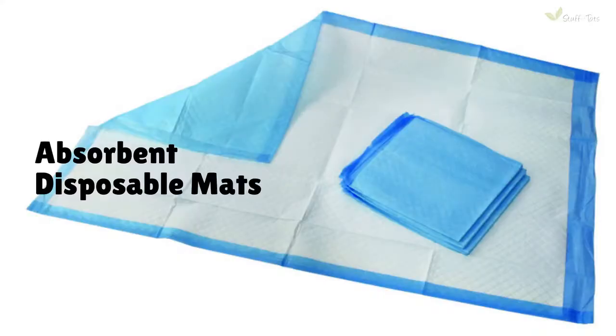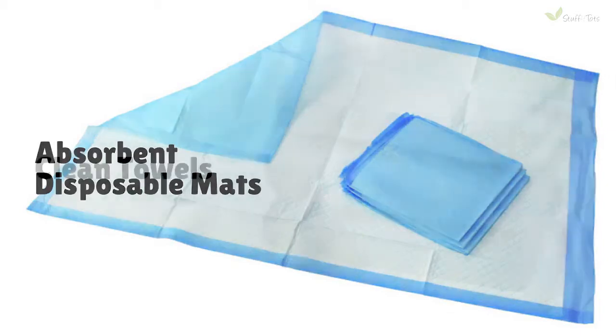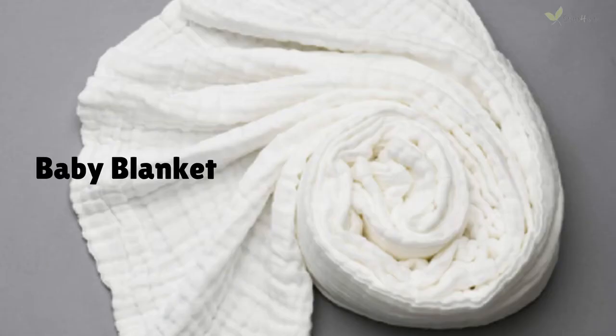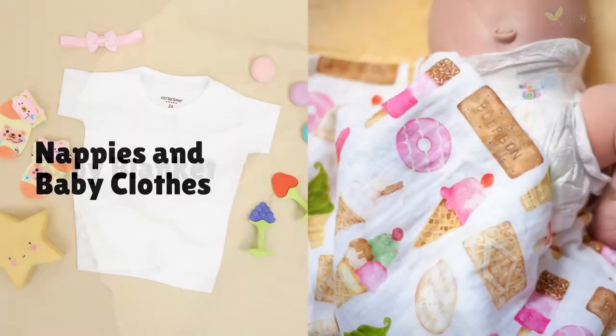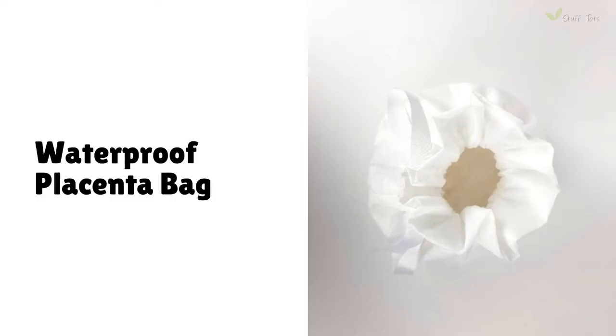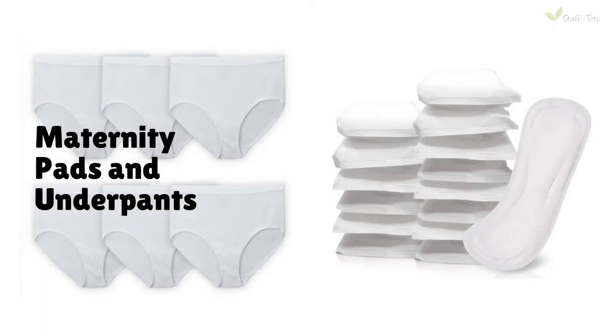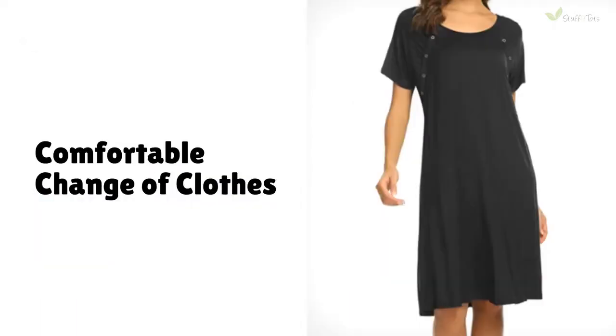Your labor pack should include the following: absorbent disposable mats that can serve as a clean surface to give birth onto; clean towels to dry your baby; another towel or baby blanket to wrap them with; nappies and some baby clothes; a waterproof placenta bag where you can put your placenta; maternity pads and a clean pair of underpants; and a comfortable change of clothes.